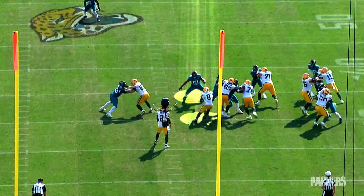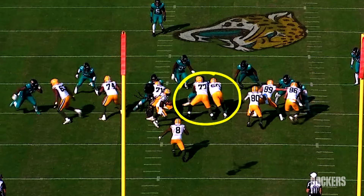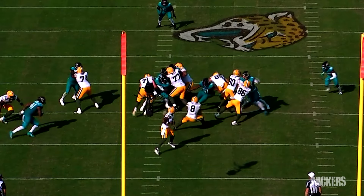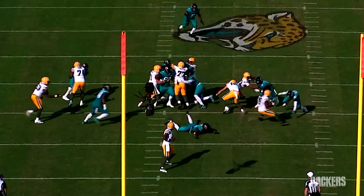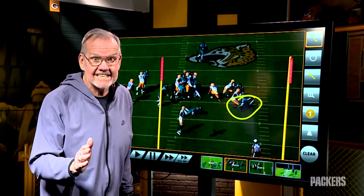The Packers are running what's called split zone — zone blocking in this direction, then tight end Tucker Kraft comes across and splits the zone. Josh Jacobs takes the handoff and it turns out that he and Ventrell Miller are in the hole. Miller is the Jaguars' leading tackler, a good player. Josh runs through his tackle, then breaks the tackle of Darnell Savage.